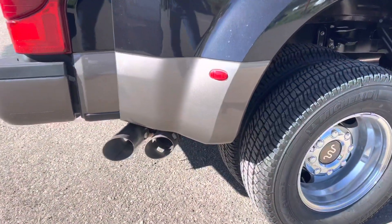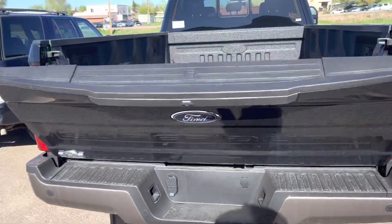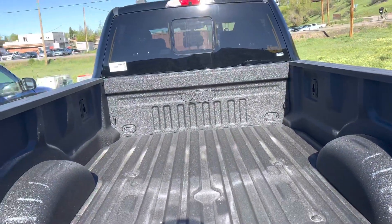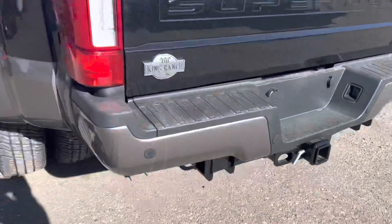So with the King Ranch, you get these King Ranch wheels. It's got the tailgate release built right in and it's got the bed liner already included in it, the bed lamps and so on and so forth. You get King Ranch badging here and a big, huge trailer setup right here.